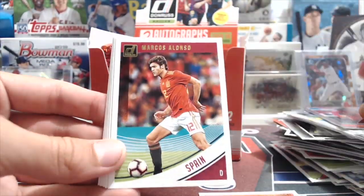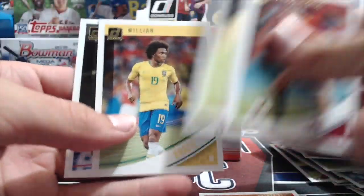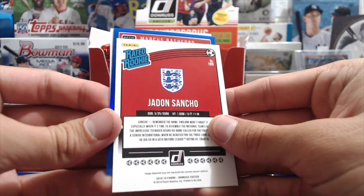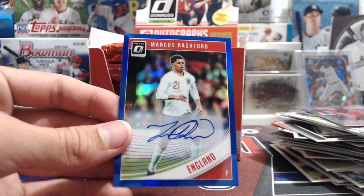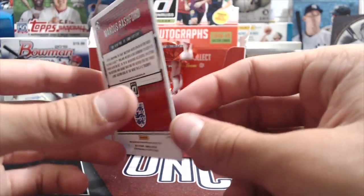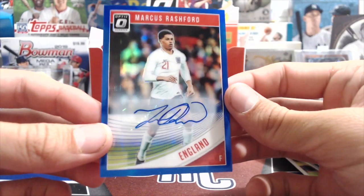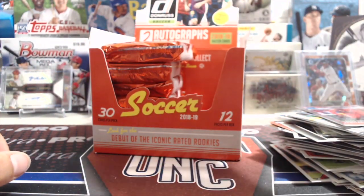I've just kind of gotten into soccer a couple years ago, started watching some games. I know some of the players. Carlos Vela - he plays in the MLS. Let's see what this card is - it's a blue... oh, it's an auto! That's so cool, I love this guy - one of my favorite players. It's numbered to 50 - wow, that's a good one. I'm keeping that one for sure. He's super fast, a good scorer - Rashford, on Man United. That's a nice one.